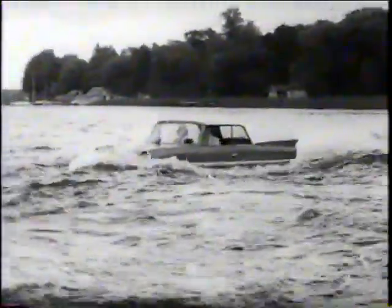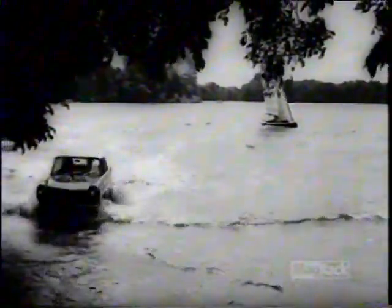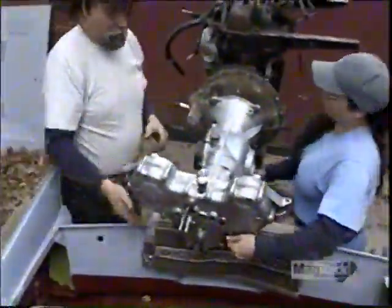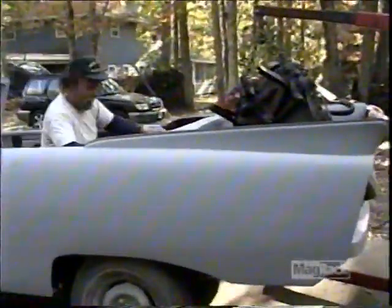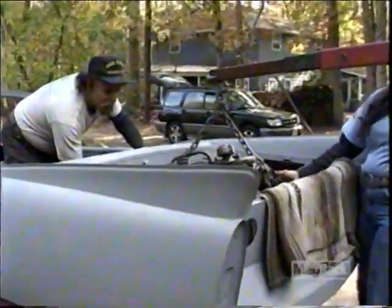So the Amphicar became an unlikely diplomat in Euro trade relations when they struck a deal with Standard Triumph of Britain. The Triumph 1147 CC four-cylinder wasn't built specifically for Amphicar. The sturdy 43-horsepower model, originally designed for tractors, was the perfect fit because it performs well at long duration, constant speeds — exactly what an Amphicar does in the water.